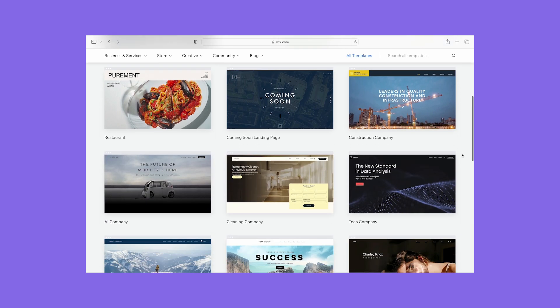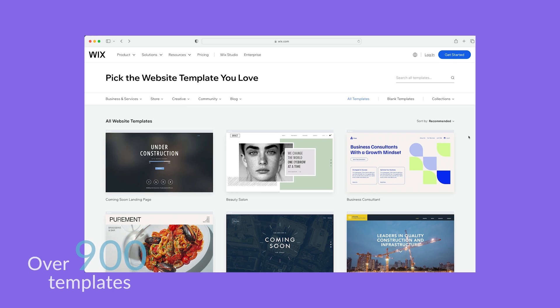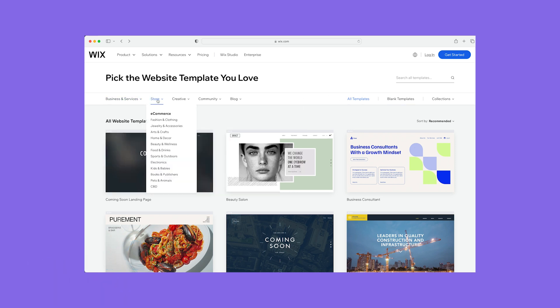For example, it comes with email marketing tools, and you can even create and schedule social posts to share across your channels. Wix also creates a personalized SEO plan for you, to help beginners master the basics of ranking in Google's search results. Choosing my Wix template was simple, although with over 900 to choose from, there was almost too much choice — I found it easier to use the filters and search bar to narrow down my options.